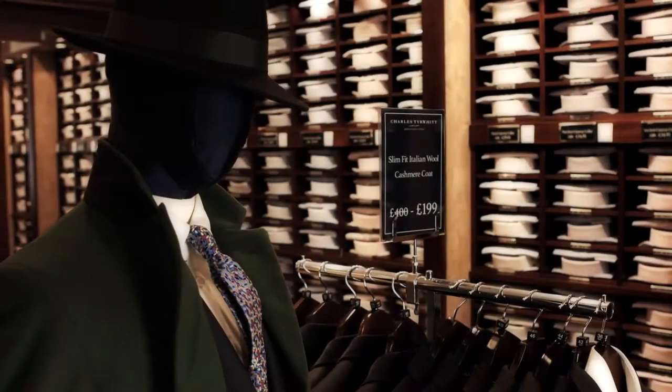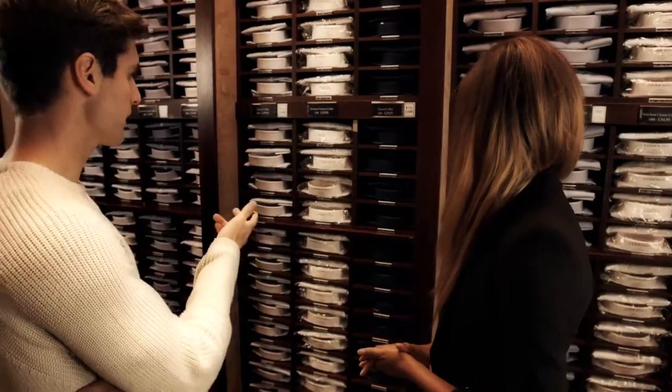We're a retailer that has a very customer-centric view. We know we can improve on that further, and if we can bring together all the different channels in the company, it allows us to improve that customer service focus.